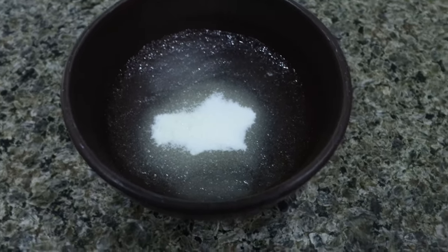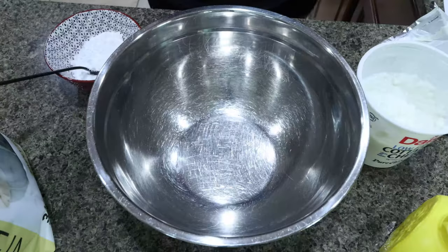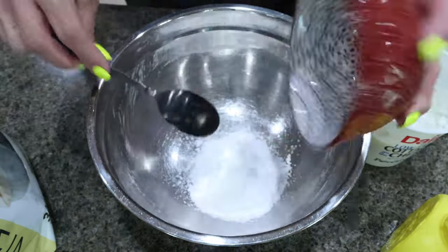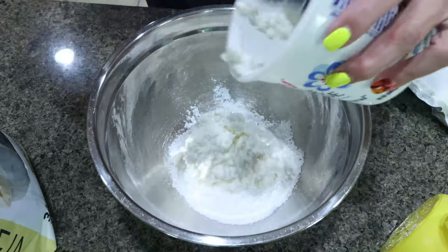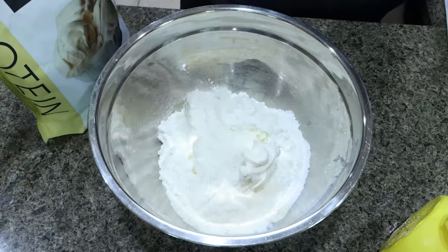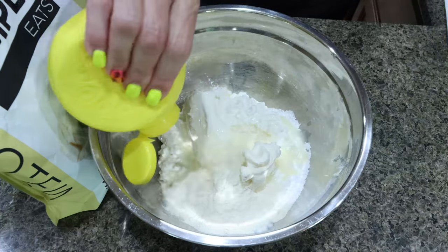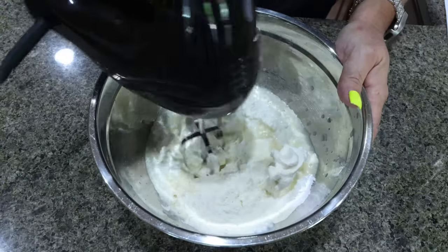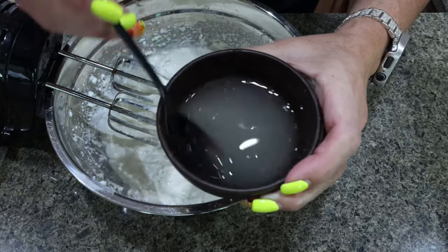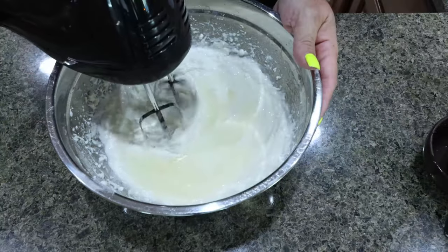I added my quarter cup of water and two and a half teaspoons of gelatin to a bowl and let it sit until it bloomed. To make the cheesecake, I'm adding half a cup of powdered sugar alternative, one cup of cottage cheese, eight ounces of low-fat cream cheese at room temperature, one scoop of Clean Simple Eats vanilla protein, and about three tablespoons of lemon juice. Using your mixer, mix until combined. Then microwave the gelatin for 15 seconds until fully dissolved, let it cool, add it to your mixture, and beat on high for about 30 seconds.